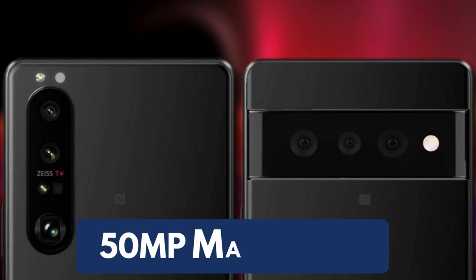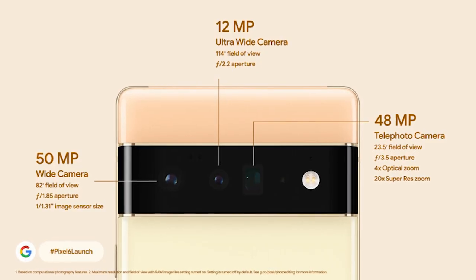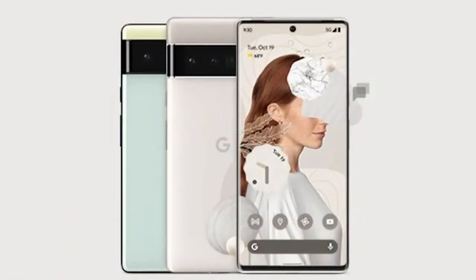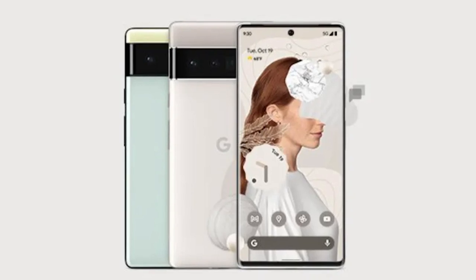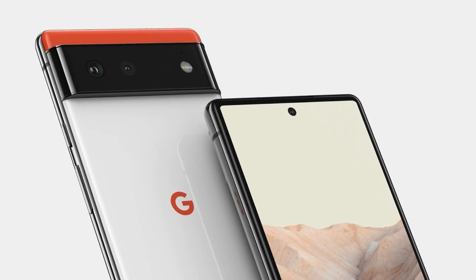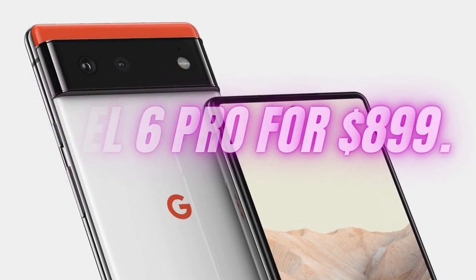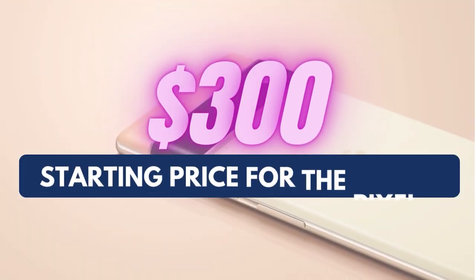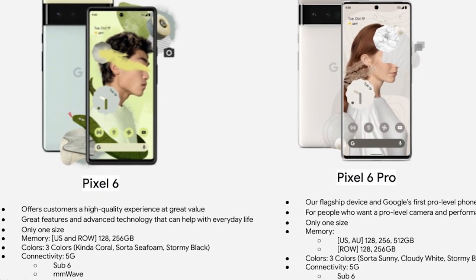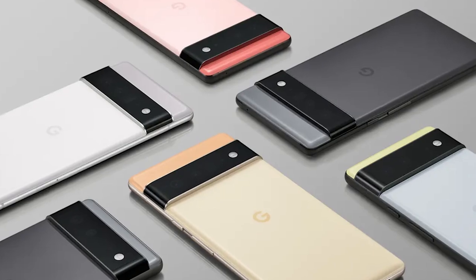The cameras feature a 50MP main lens, but the real story remains the software, where Tensor helps power features like Magic Eraser for easily removing people from the background of your shots and motion mode for making action shots look more dynamic. If you want a telephoto lens and a bigger display, you can upgrade to the Pixel 6 Pro for $899 — that's $300 more than the starting price for the Pixel 6. It's hard to find a better starting price for such a premium device.